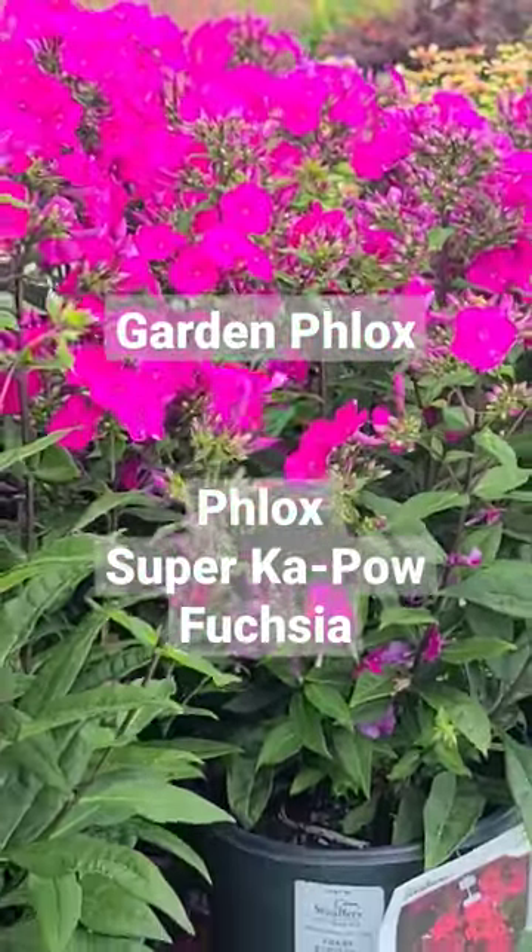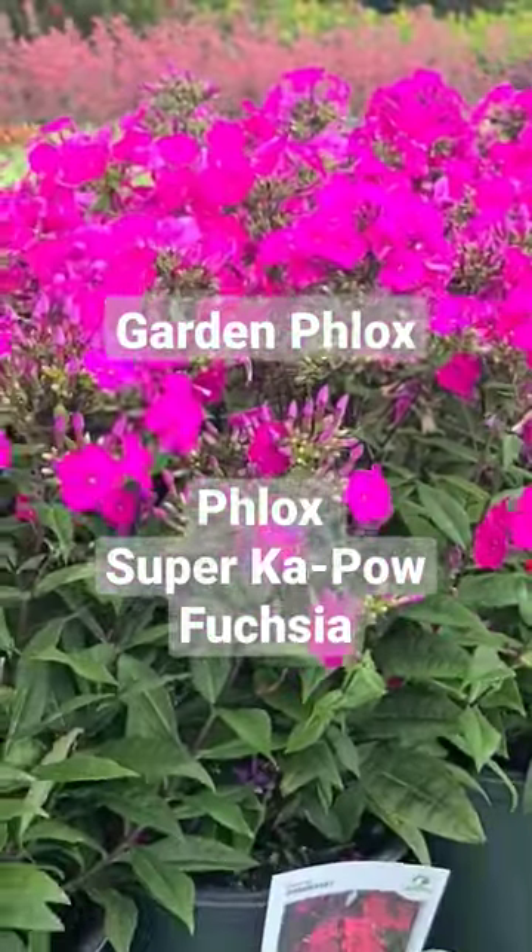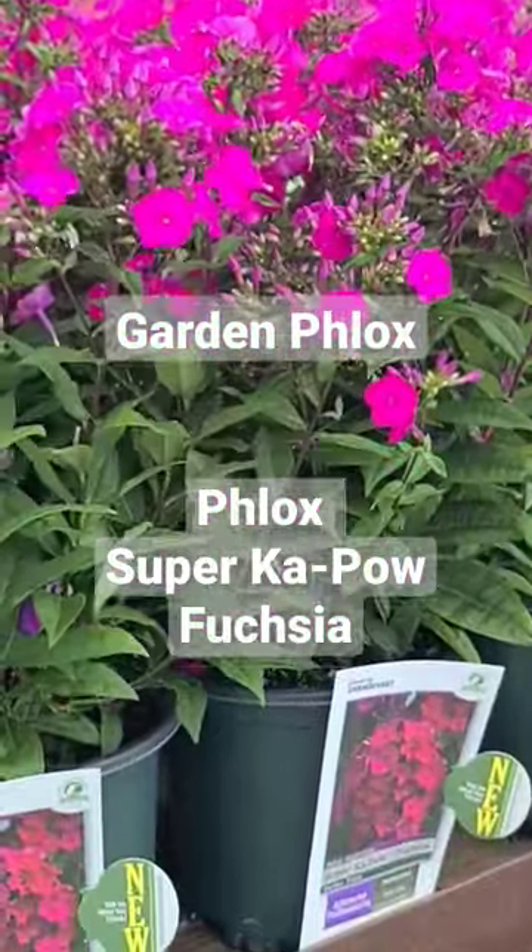Very clean, easy to grow, thoroughly reliable, and absolutely spectacular — this is Phlox Super Kapow Fuchsia.